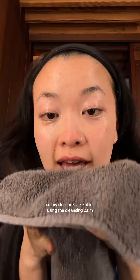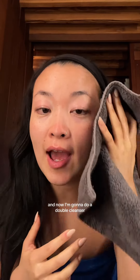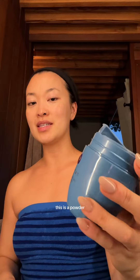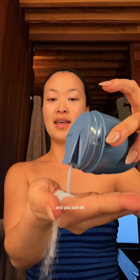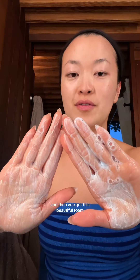This is what my skin looks like after using the cleansing balm. I got rid of all of my eye makeup, and now I'm going to do a double cleanse. I'm going to go in with the rice polish — all you do is pop the cap. This is a powder, and you just put a little bit on your hand, then mix it with a little bit of water. And then you get this beautiful foam.